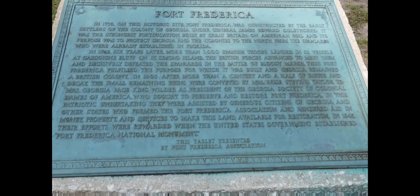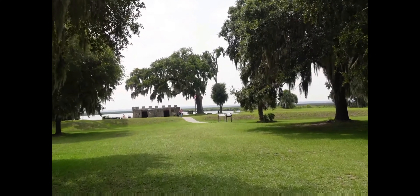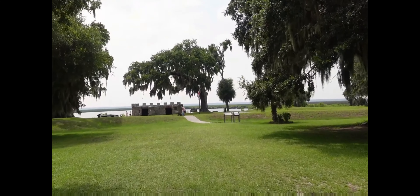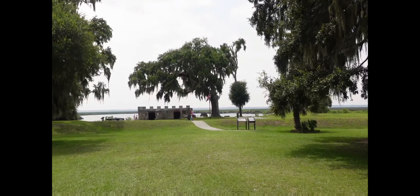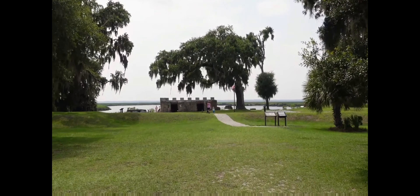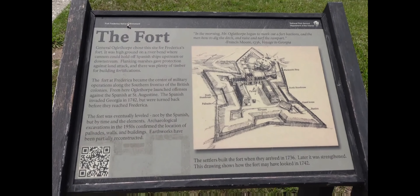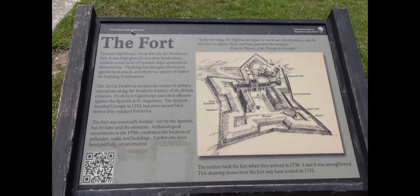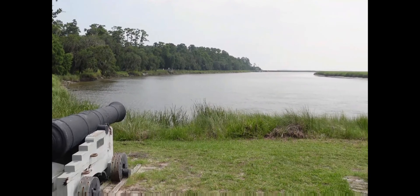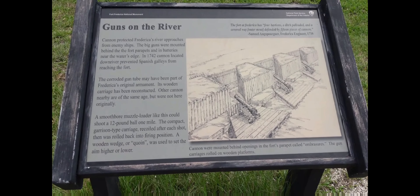Let's begin our adventure by expanding our understanding of Frederica and its overall context within colonial Georgia. James Oglethorpe would build a town and a fort to protect the ports of Savannah and Charleston from Spanish attacks. But why here in this exact location? Oglethorpe chose this exact location because it sat on high ground located on a river bend where cannons could hold off Spanish ships upstream or downstream.